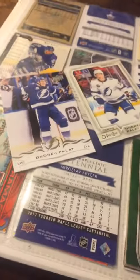Next up, we got two Andre Palazzo cards. I used to have three, but I gave one to my brother. Nice Upper Deck one there, and an O-Pee-Chee one there — assistant captain.